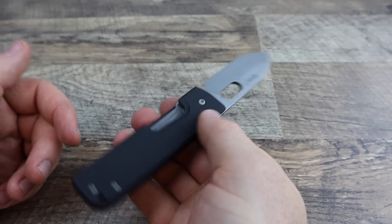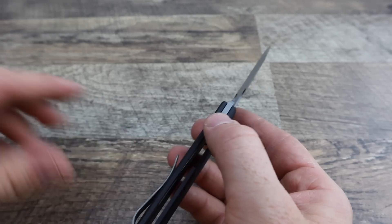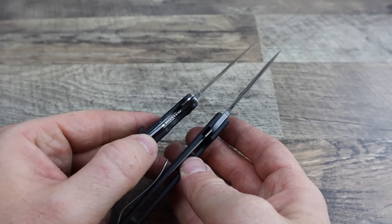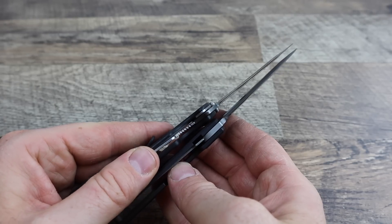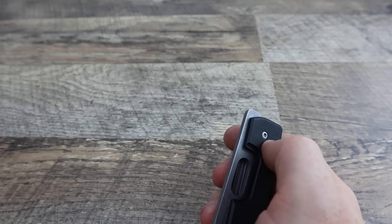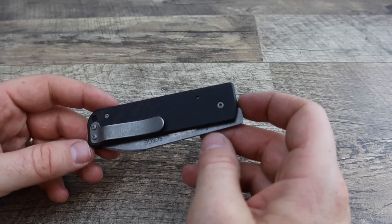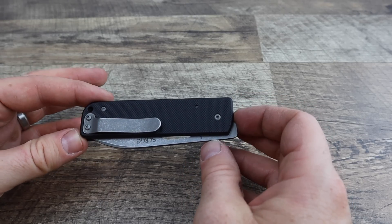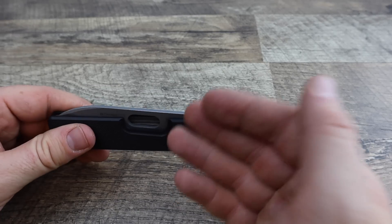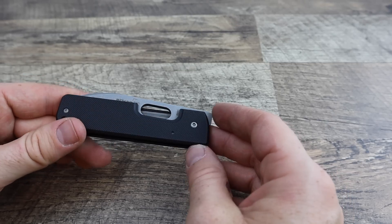Easy to disengage and close the blade. It is a very thin liner lock — the Skyline, which we'll compare in a bit, is about the same or maybe slightly thicker. So it's a light duty lockup. This thing is not supposed to be rock solid; that's not how it's designed. You're not going to be taking this on a hike or using it as a tactical blade. This is a light duty gentleman's EDC, and the liner lock fits that — but it's solid, it's not going to wobble or play around on you.